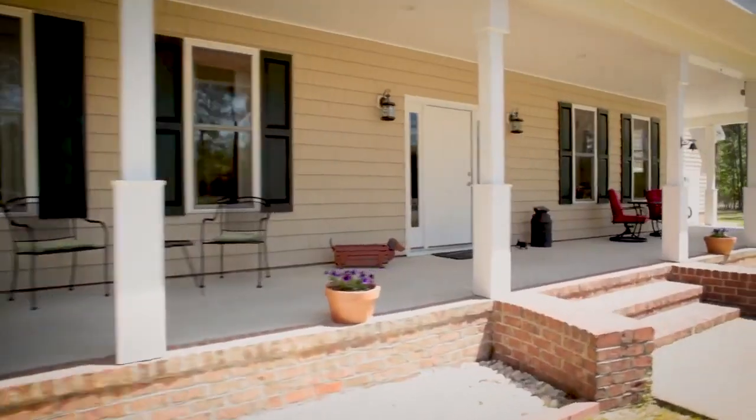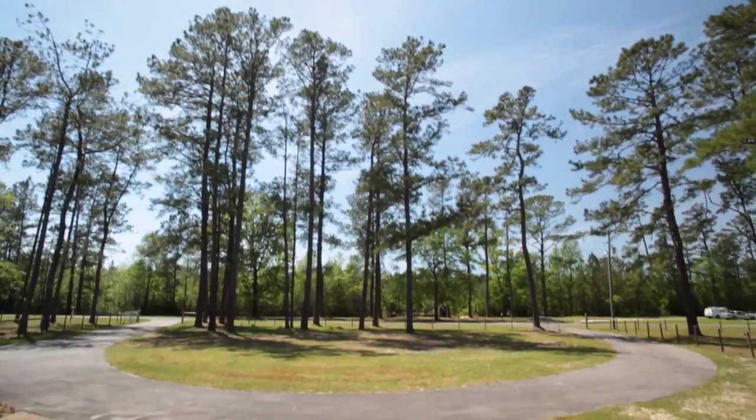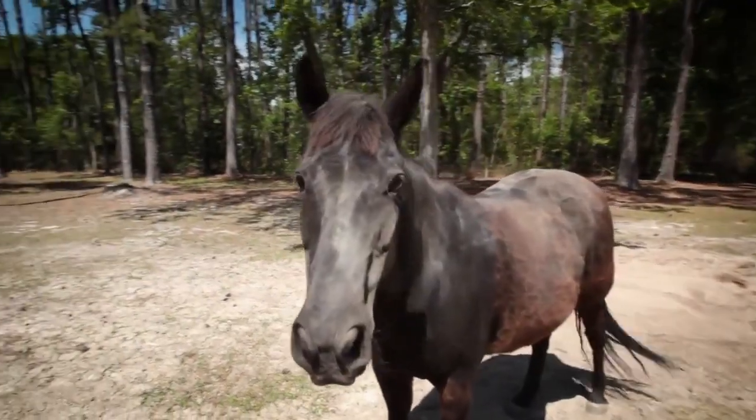Settle in on your covered front porch to enjoy the sweet country breeze as you look out over your circular driveway and fully fenced estate. Just remember to bring your own horses because Stormy's not included.